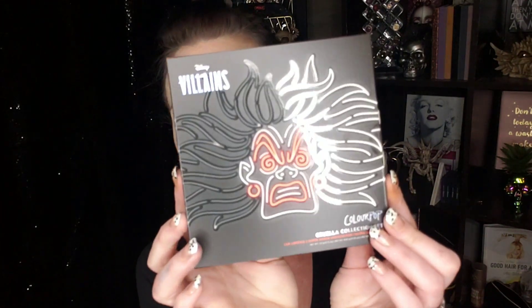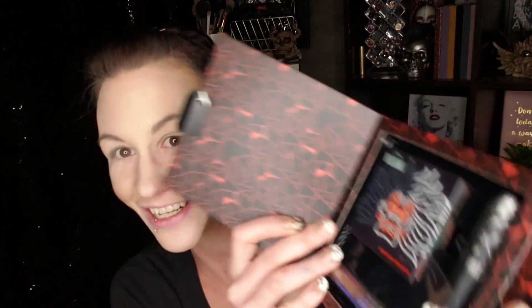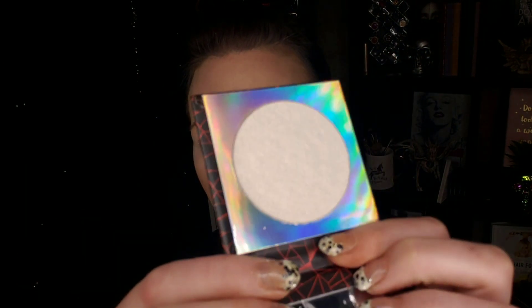The last thing we have is the Cruella collection set. I love Cruella, I knew I had to get it. You open it up like this and there you see your goodies. Starting with this highlighter — in the shade 'You Idiots, You Fools, You Imbeciles.' Oh, that looks really pretty — it looks like a frosty highlight!